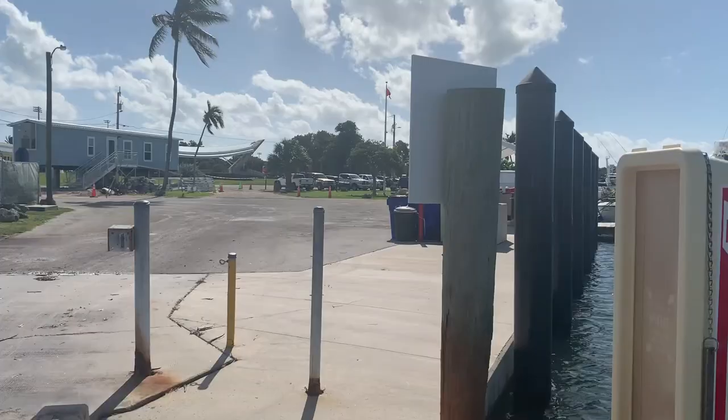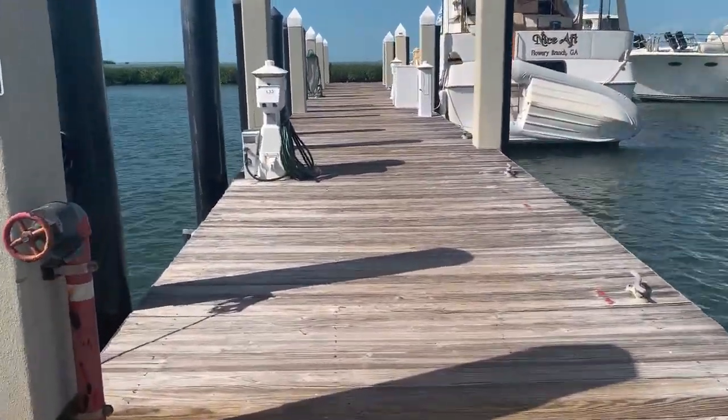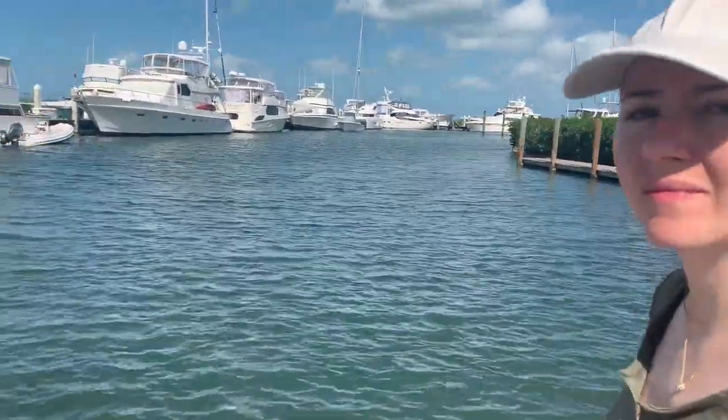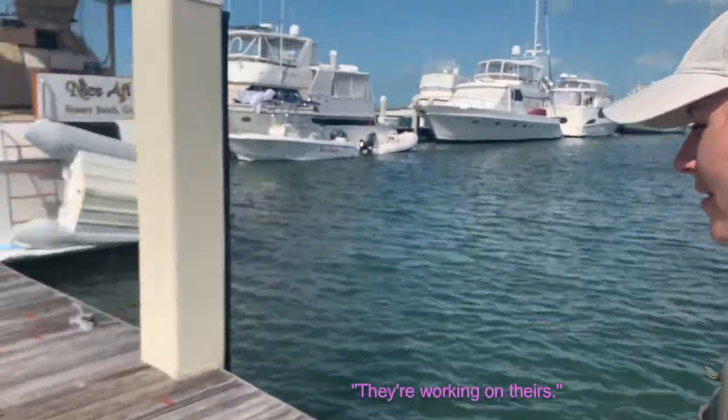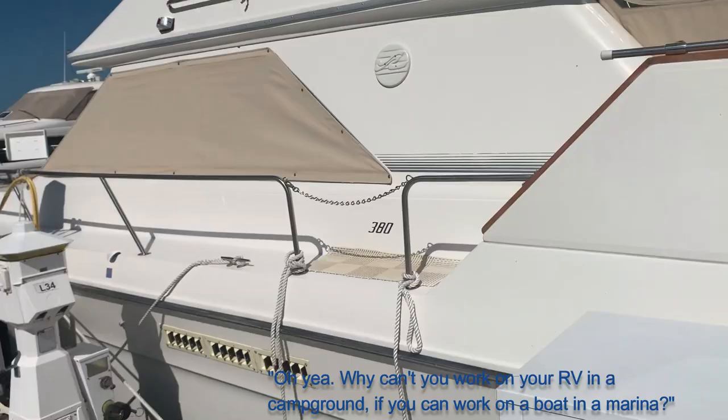Let's see if we can only see the parking. What's your final boat that you want to buy? Working on it. Why can't you work on your RV and I can't browse? You can work on a boat in a marina.